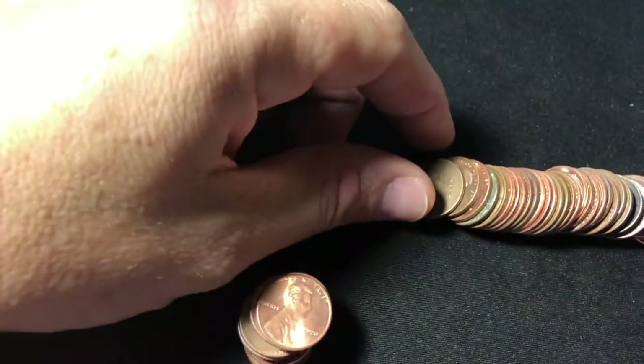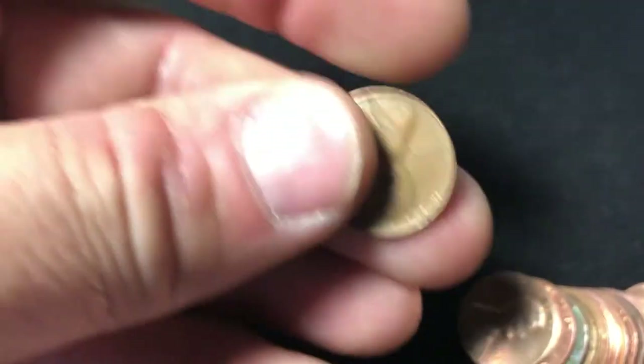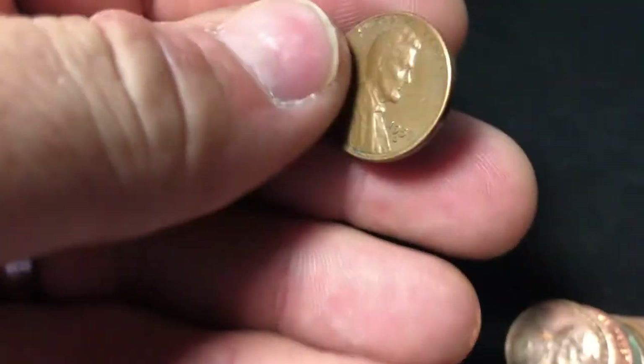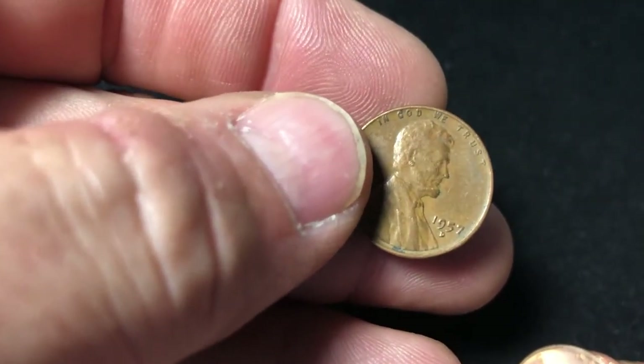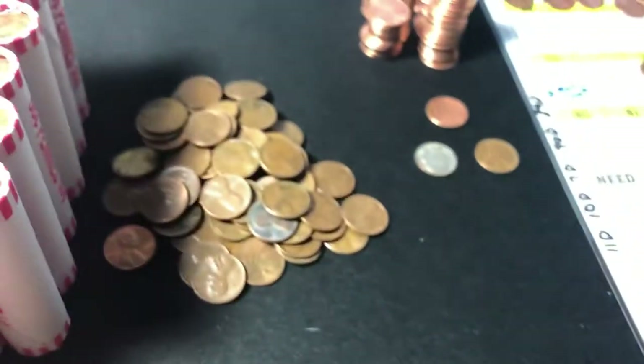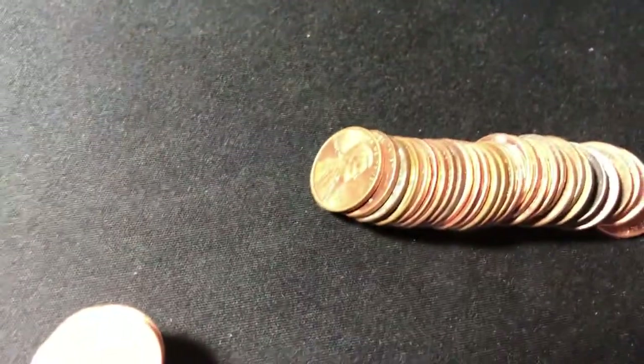Roll 16. We finally found a Weedie — 1957D. That was a long haul, man. So we've got three finds now. I'll come back when we have another.